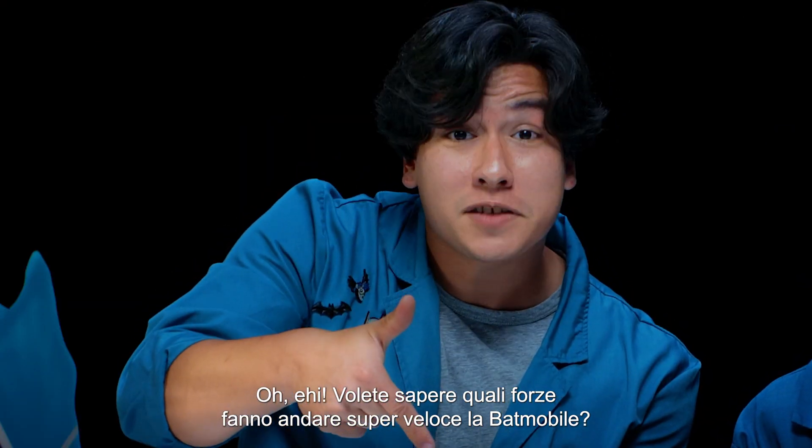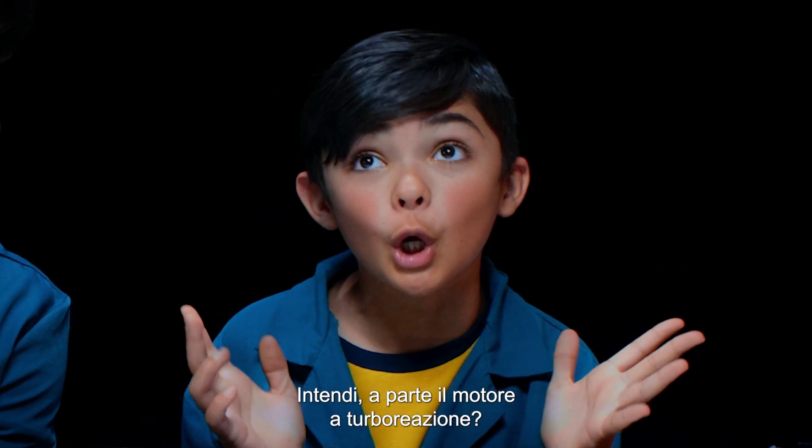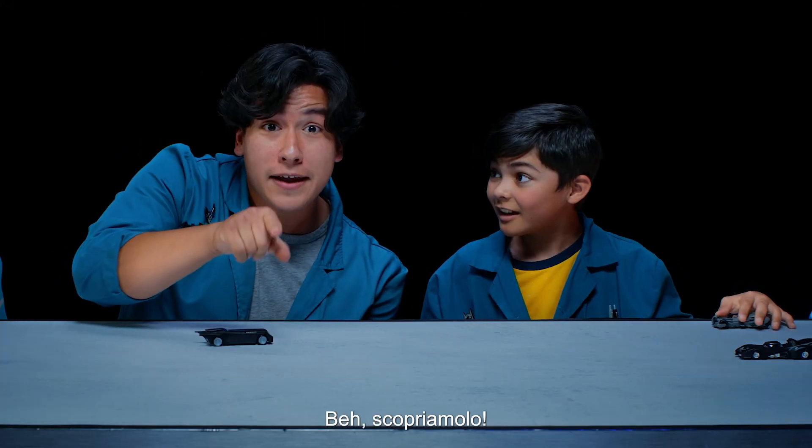Hey, do you want to know what forces make the Batmobile go super fast? You mean besides its turbo boosted engines? Well, let's find out!